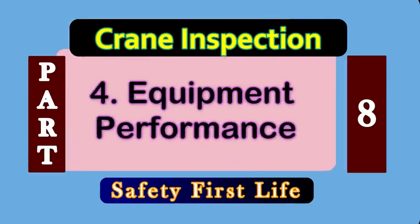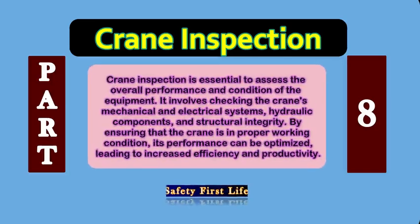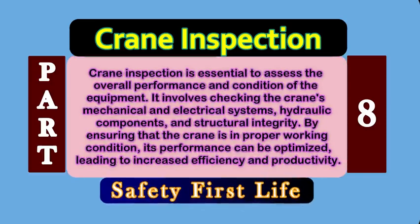Number 4: Equipment Performance. Crane inspection is essential to assess the overall performance and condition of the equipment. It involves checking the crane's mechanical and electrical systems, hydraulic components, and structural integrity. By ensuring that the crane is in proper working condition, its performance can be optimized, leading to increased efficiency and productivity.